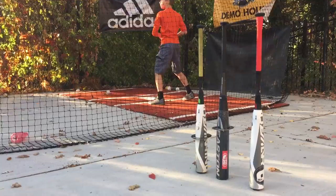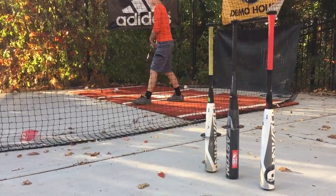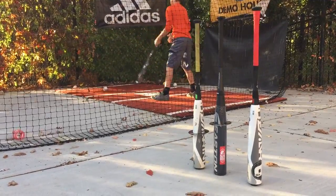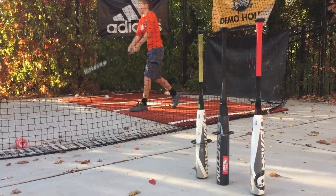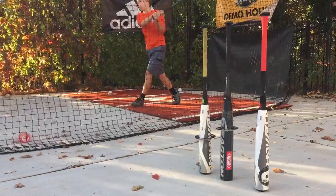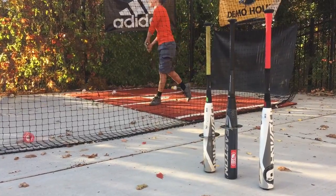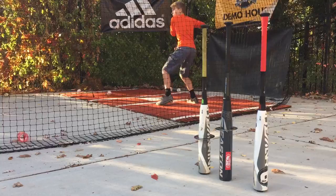These are probably the marquee bats in the industry. They're both two-piece composite bats with a light swing and both with a big barrel. Our expectation is that these are the two best-selling performance bats in the entire space — and that's not very debatable. There are people who mention the 917 from Slugger or the Velo from Rawlings, but these two are it.